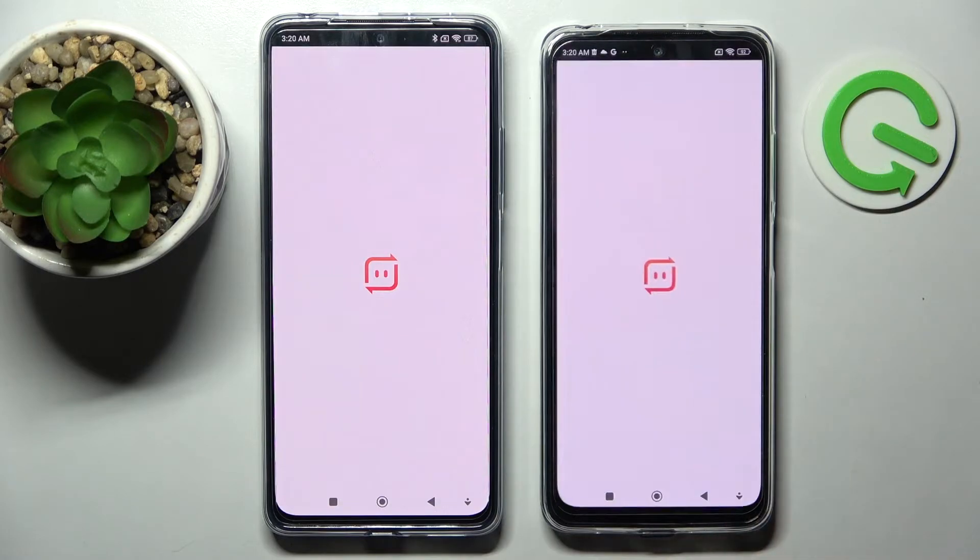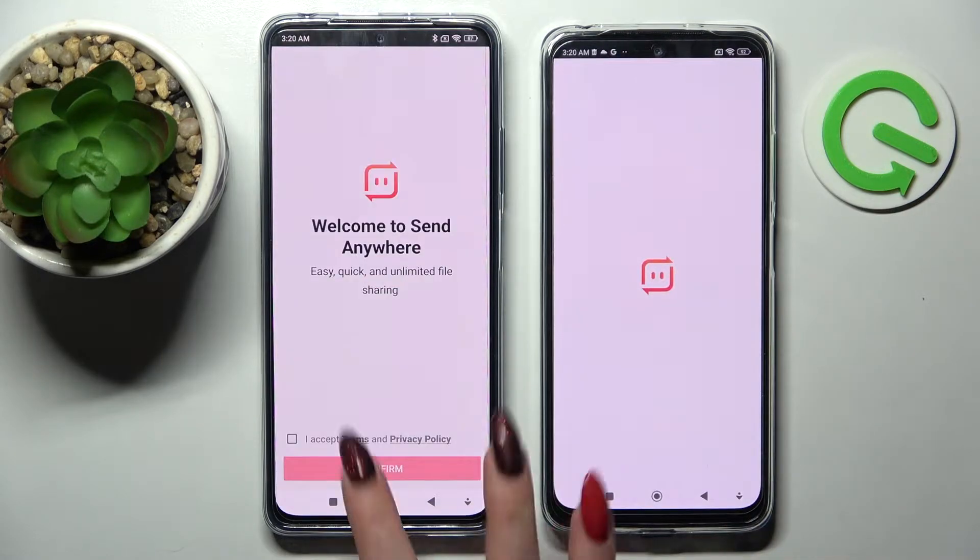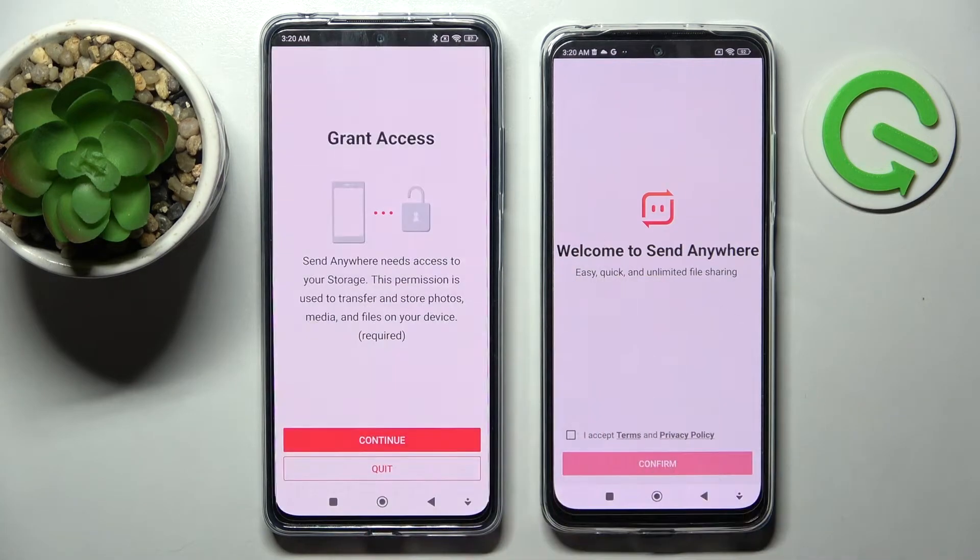Now tap on Open, and after that tap Accept, Confirm, Continue, then Allow.